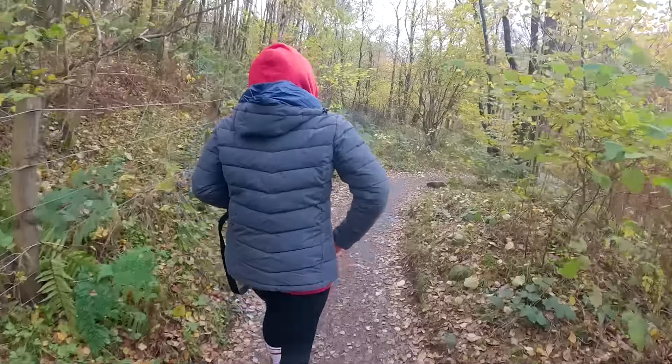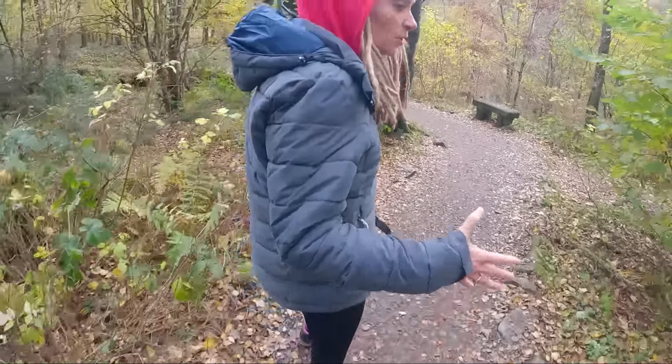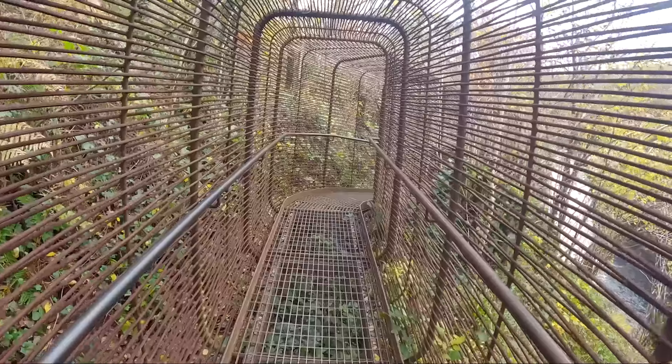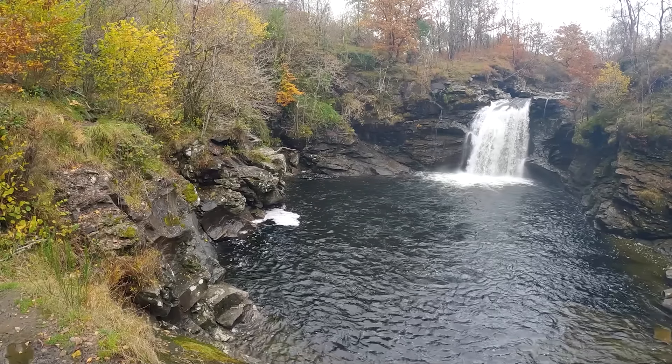We've just pulled off the side of the road on our way to Loch Lomond to come and see the Falls of Falloch. I think it's a quick walk through here — we're hoping it's quick, and we're not taking the doggies because it is muddy. There's a cage for your safety — it's like something out of Jurassic Park! We looked at this on Google Maps; you see images of people jumping from the little platform down there in the summer. How nice would it be jumping from that little ledge and swimming around there? Definitely worth a little hike.